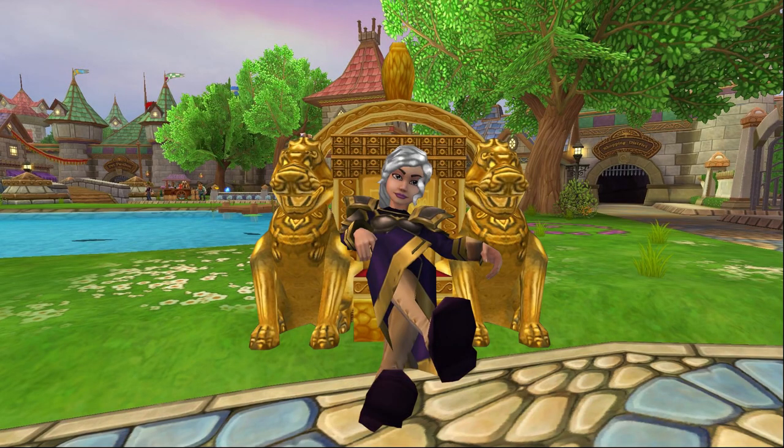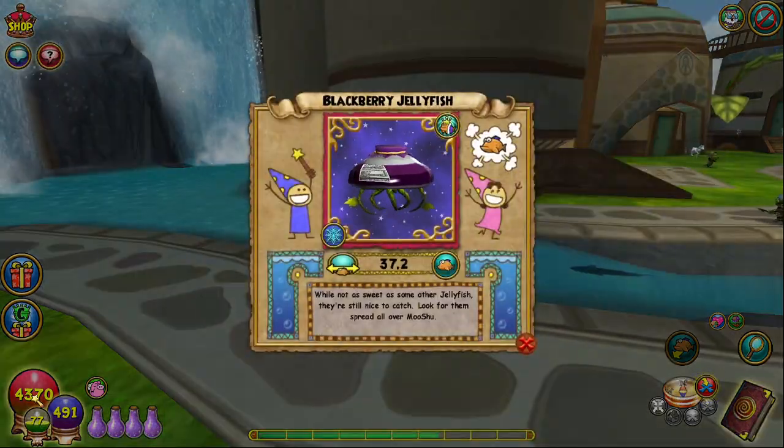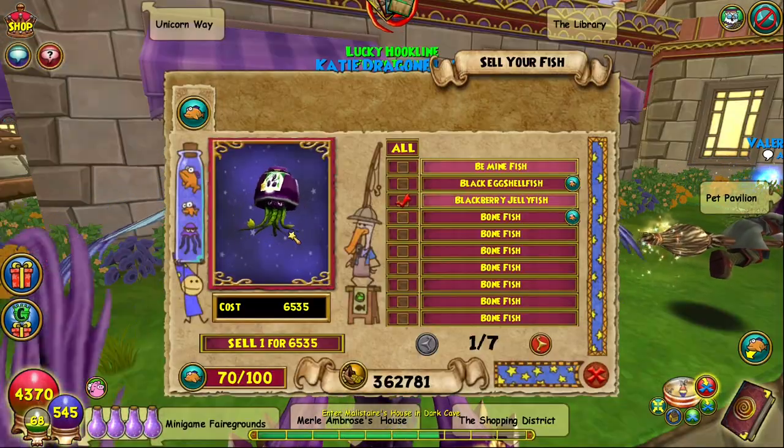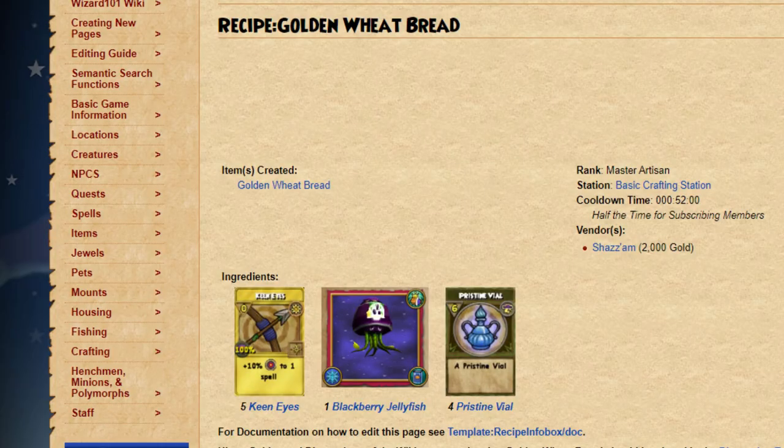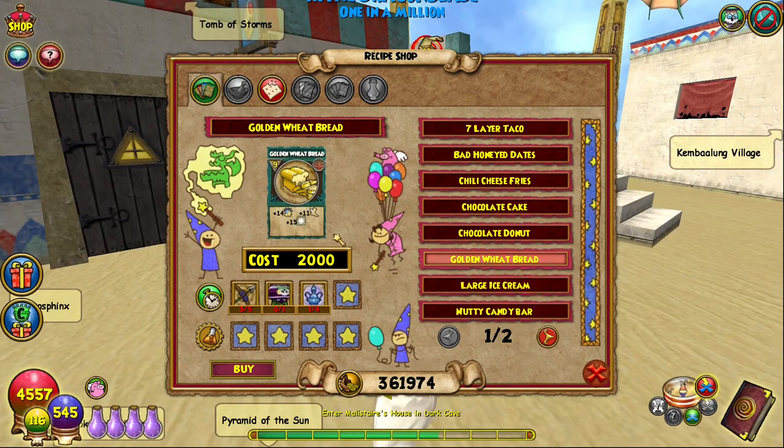For those of you who don't know what I'm talking about, here's a quick refresher. The Blackberry Jellyfish has long been a staple in the Wizard 101 economy, acting as both an easy gold farming method as well as being a key ingredient in the recipe for golden wheat bread, a megasnack many pet hatchers rely on to speed up the pet training process.